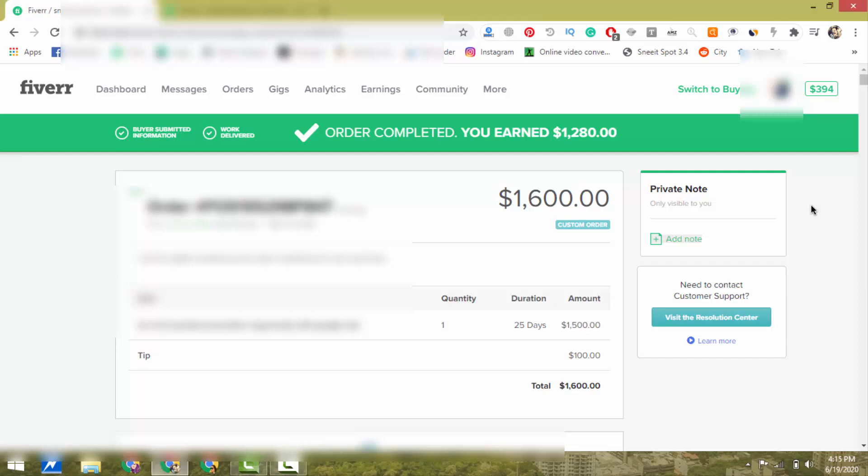This order is finished. The total value of this order was $1,500 and I received a $100 tip from my buyer, so the total order value is $1,600. Fiverr cut their commission and I received $1,280 in my Fiverr account, which I can withdraw in 15 days because Fiverr takes 15 days to clear the money. You can see this everything on live screen.